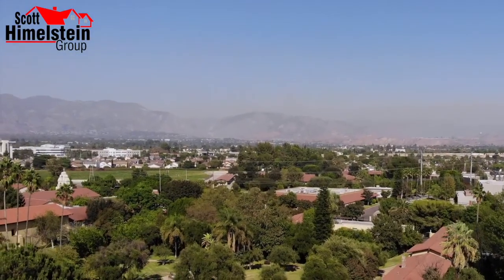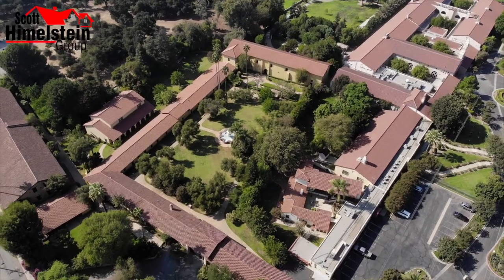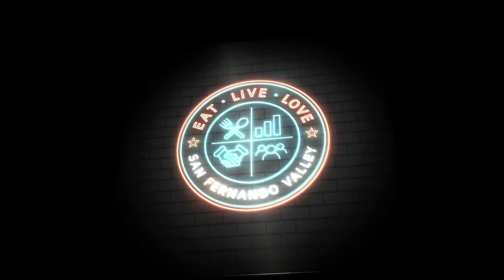The San Fernando Valley has a lot to offer: amazing food, rich history, tons of community events, and amazing people and organizations. I'm Scott Himmelstein with the Scott Himmelstein Group, and this is Eat Live Love San Fernando Valley.